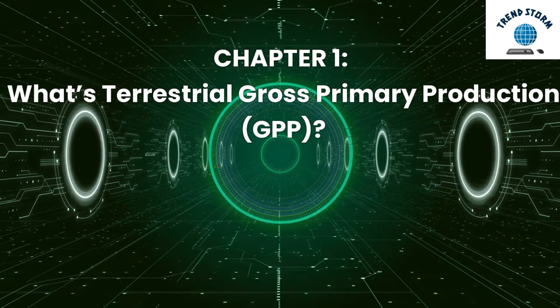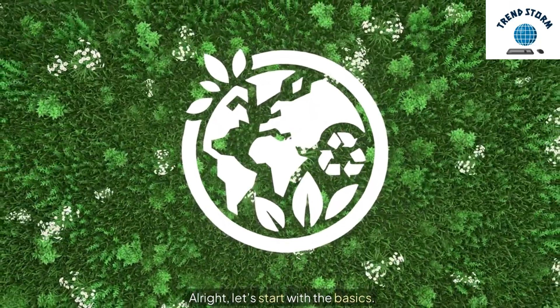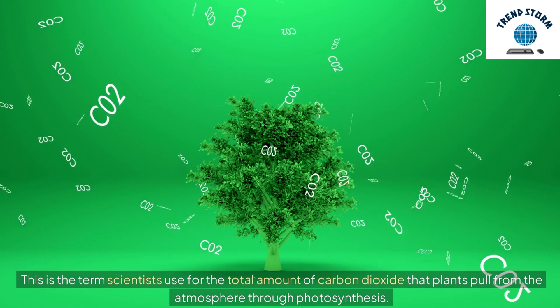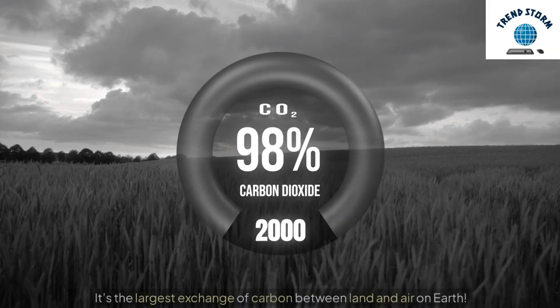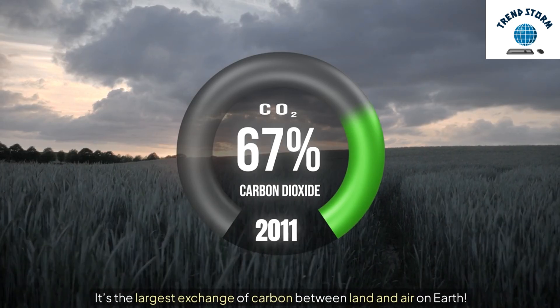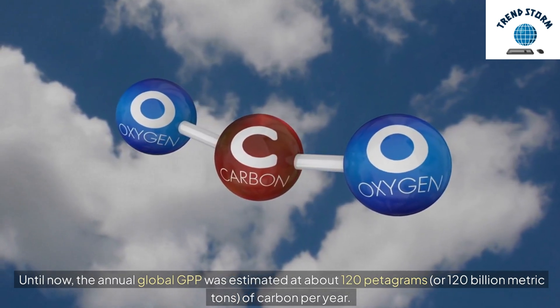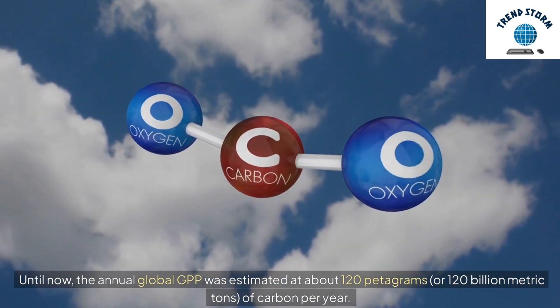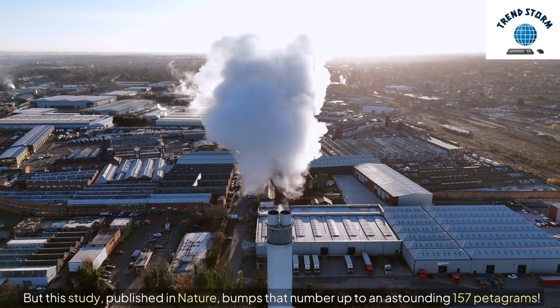Let's start with the basics. Ever heard of Terrestrial Gross Primary Production, or GPP? This is the term scientists use for the total amount of carbon dioxide that plants pull from the atmosphere through photosynthesis. It's the largest exchange of carbon between land and air on Earth. Until now, the annual global GPP was estimated at about 120 Pg — or 120 billion metric tons — of carbon per year. But this study, published in Nature, bumps that number up to an astounding 157 Pg.